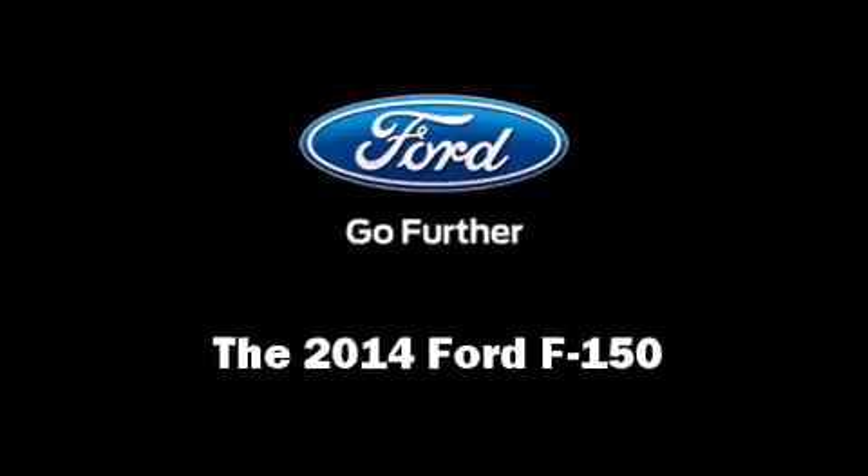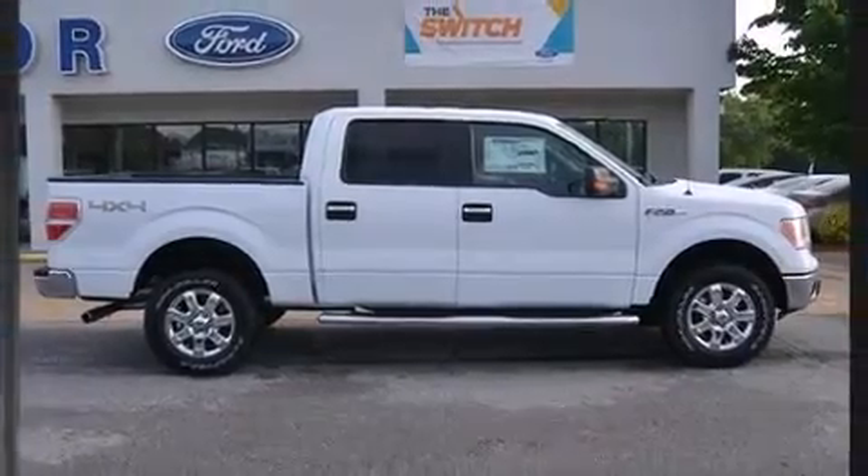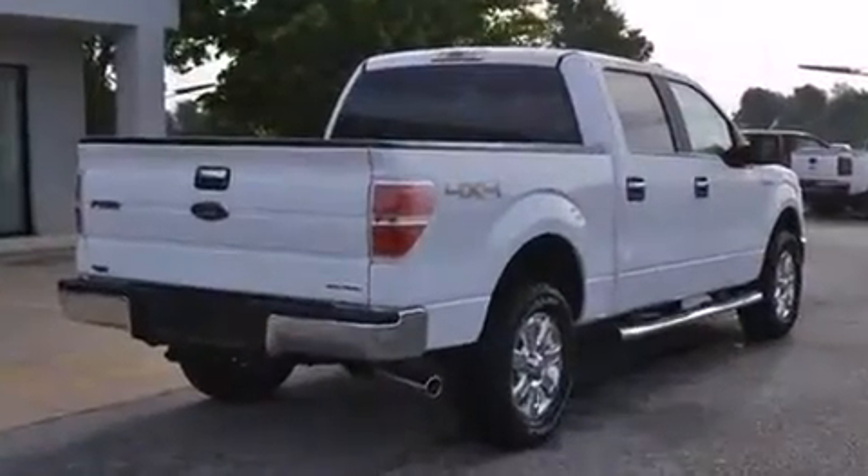Take command of the road in the 2014 Ford F-150. It features an automatic transmission, four-wheel drive, and a five-liter eight-cylinder engine.